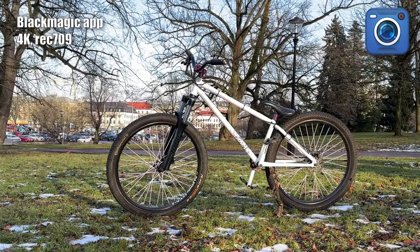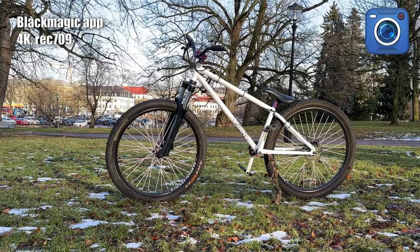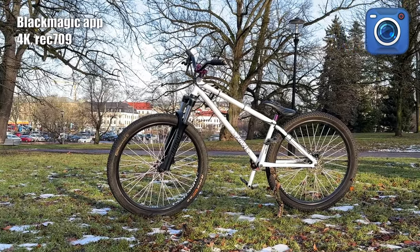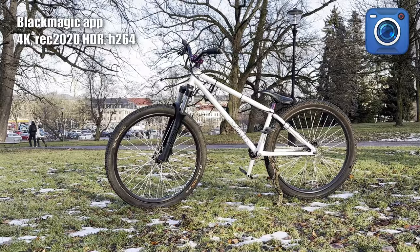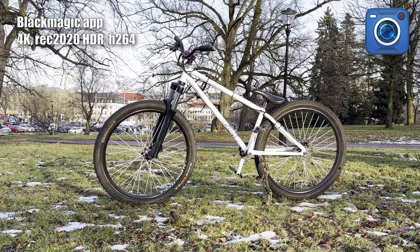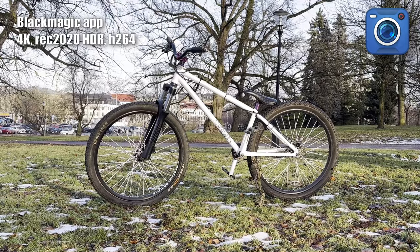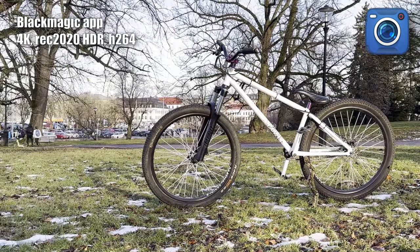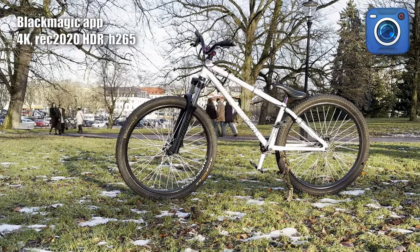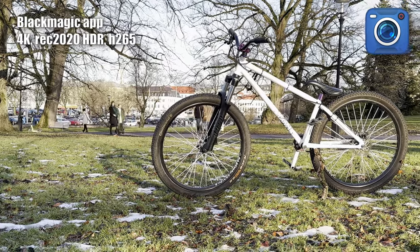Everybody talks well about the Blackmagic app but I'm a bit underwhelmed by the image it produces. One problem is that I overexpose all the time with the app, and the colors are a bit off so color grading is necessary. Rec. 2020 / BT. 2020 is much wider than Rec. 709 and P3 and should work well with 4K HDR video in theory, but even after doing some color space transforms I didn't find much improvement in the final output. I also tested the difference between the older H.264 compression format and the newer H.265 — there shouldn't really be any difference in the image, only in file size.